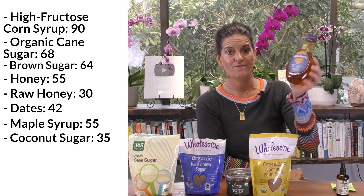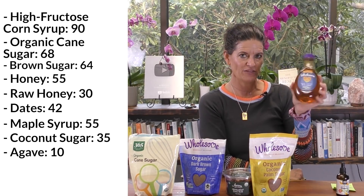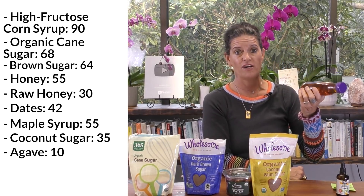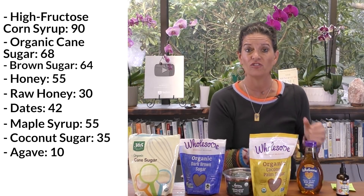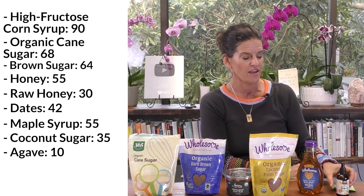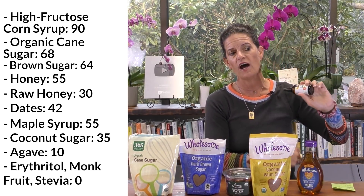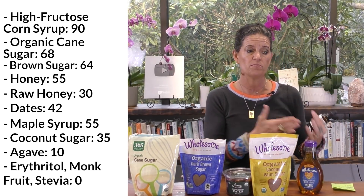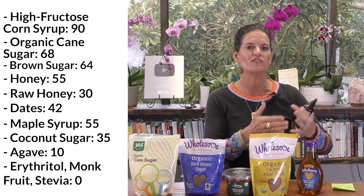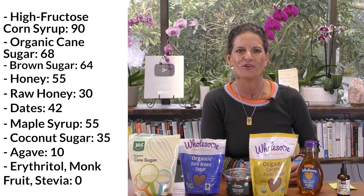Then we go to agave. Agave is at a glycemic index of 10 — now agave is tricky and we'll talk about that in a moment. A lot of people are using agave in cooking, and you'll see it in ingredient lists, so it's down here at 10, which is great. And then we have the zeros: erythritol, monk fruit, and stevia. I don't really cook with any of those, but in products I buy, my taste tends to like monk fruit better than stevia. But again, it's all personal choice.